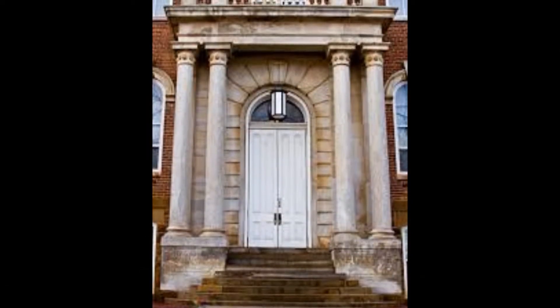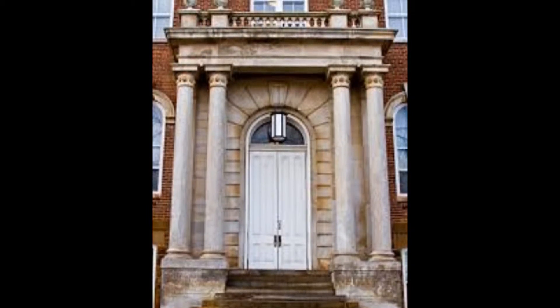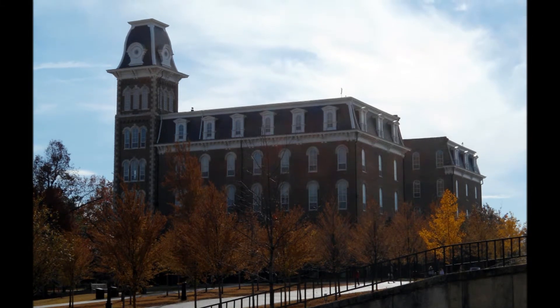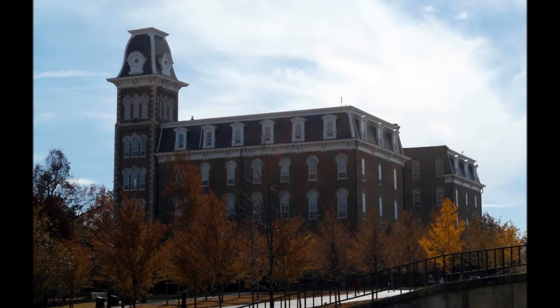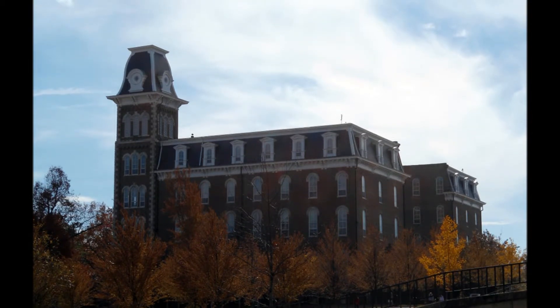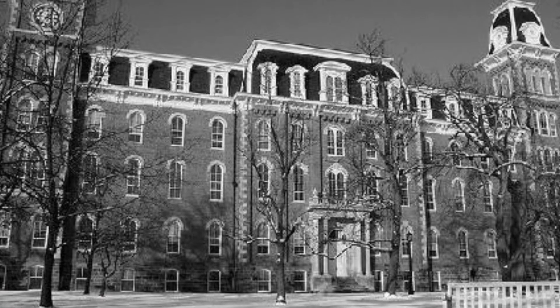Old Main truly is one of the most recognizable symbols of the University of Arkansas and higher education in the state. Every time I see Old Main, whether it's from driving by or seeing it on television, I think of success. Many of the top executives in my hometown of Pine Bluff actually attended the University of Arkansas. When I see the historic building, I cannot help but think of these top executives and the opportunities that this university provided them with.